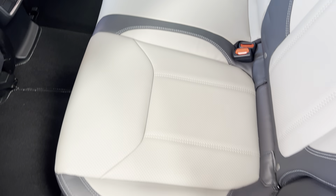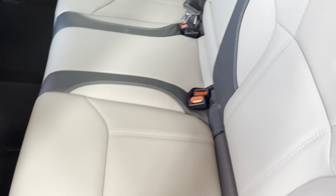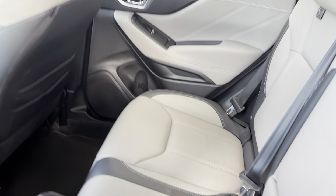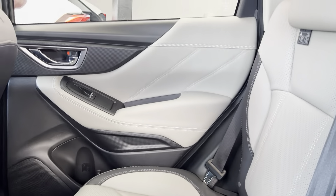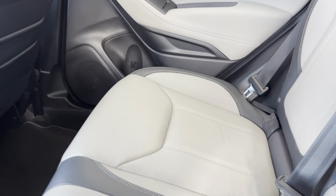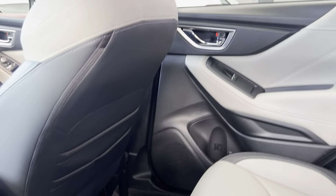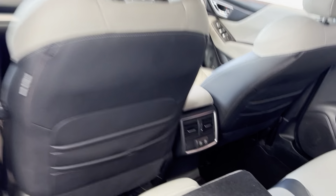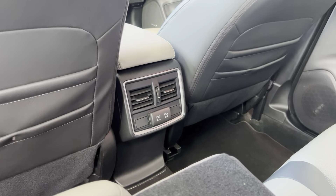Looking through the side here — all the leather is in fantastic condition, as you can see. This folds down again, and the cream and white interior with the black really has a nice effect to the vehicle. There are two USB ports and two air conditioning vents in the back as well.